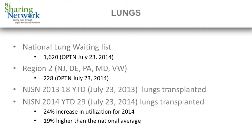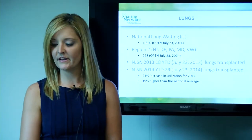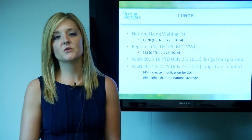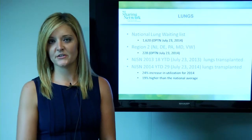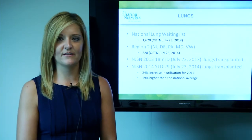A little bit about what we've done over the last year. Year to date, July 23, 2013, we had 18 lungs transplanted and so far this year we've had 29 lungs transplanted, which is a 24% increase in utilization just within our OPO and currently is 19% higher than the national average.